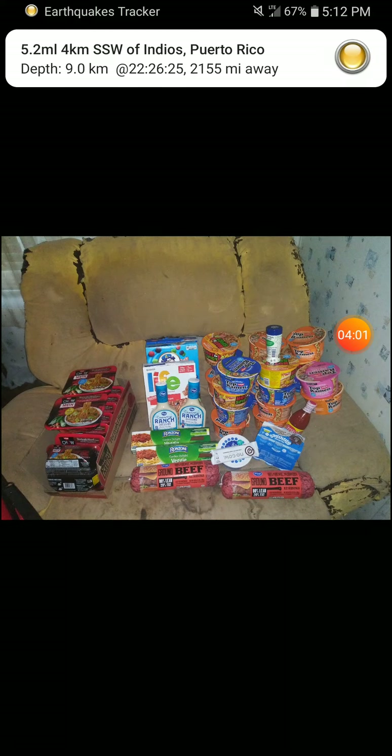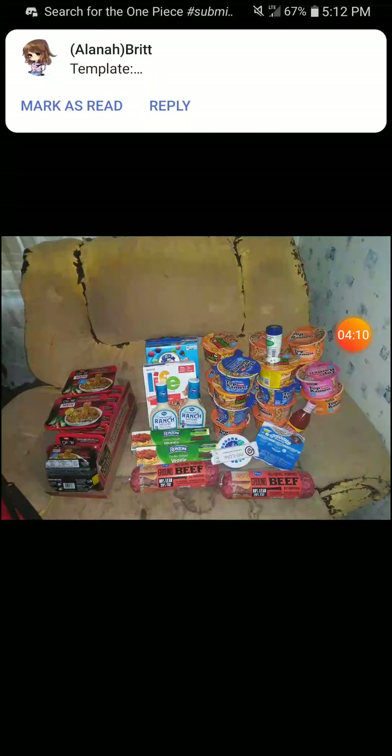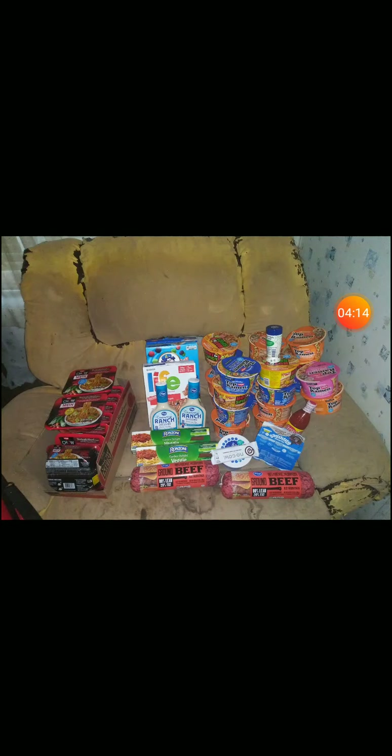Cottage cheese: there's a 5.2 earthquake update video uploaded separately. The cottage cheese is 1.39 retail, sale makes it 99 cents, mega sale makes it 89 cents, 40-cent-off coupon makes it 49 cents — which is actually not bad.